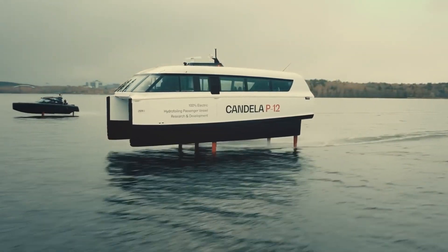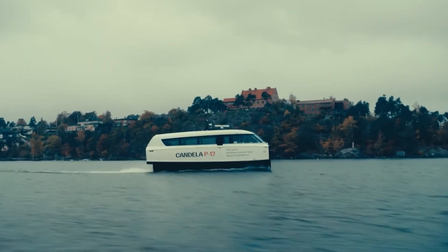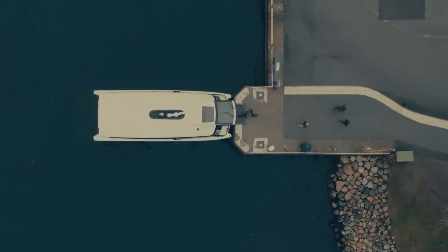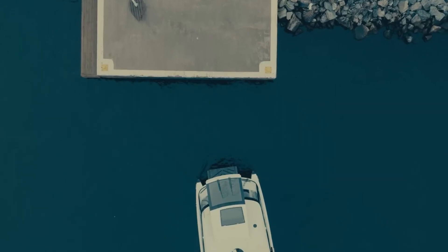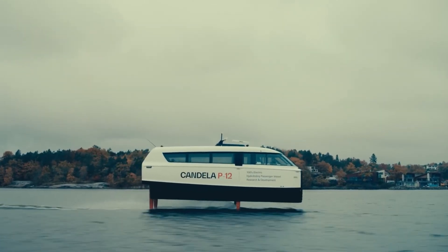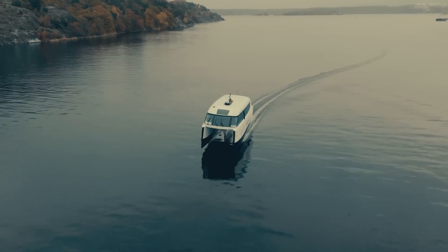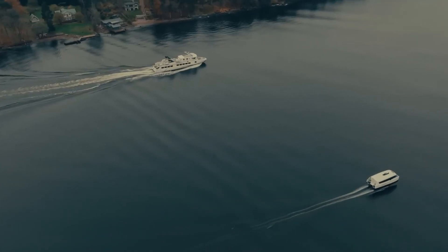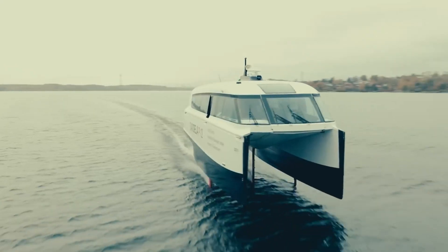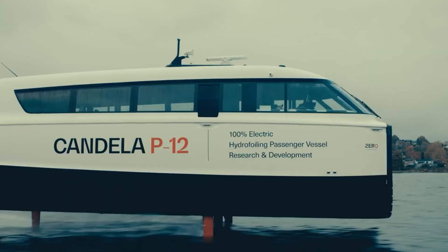The P12 features cutting-edge hydrofoiling technology, which significantly reduces water surface friction, allowing for high-speed electric propulsion. This advanced design reduces the ship's energy usage by an impressive 80% compared to traditional vessels, leading to a complete elimination of particulate matter and NOx emissions. Set to enter serial production, the Candela P12 is priced at $1.7 million, reflecting its state-of-the-art technology and eco-friendly features.